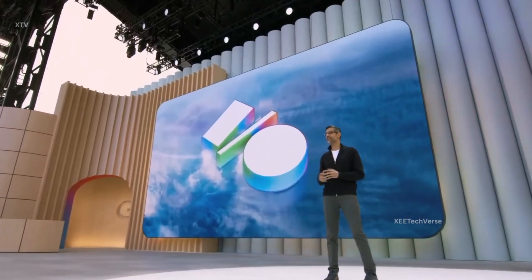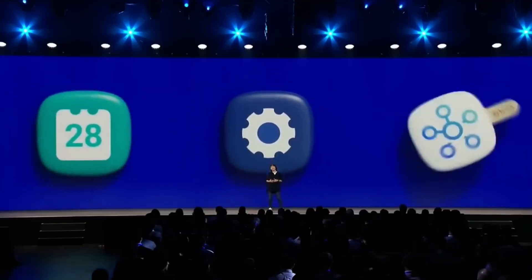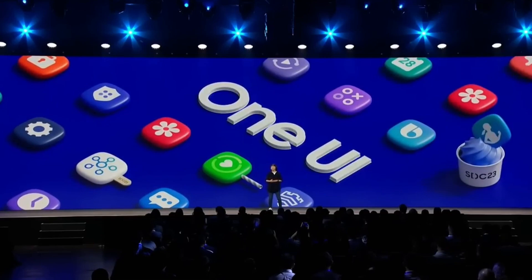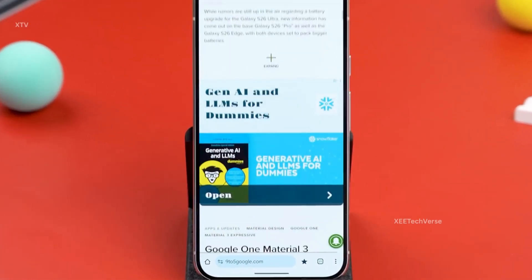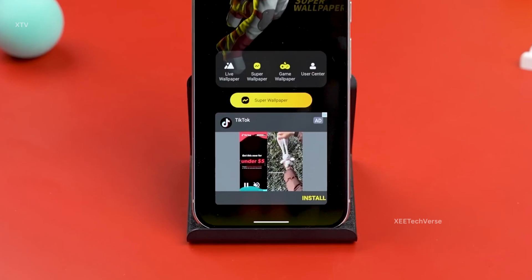Get ready! Samsung has made it official! The highly anticipated stable One UI 8 update is landing this September 2025. The announcement came on August 5th, sending waves of excitement across the Samsung community. After months of anticipation, users are finally on the brink of experiencing Samsung's next big software leap.